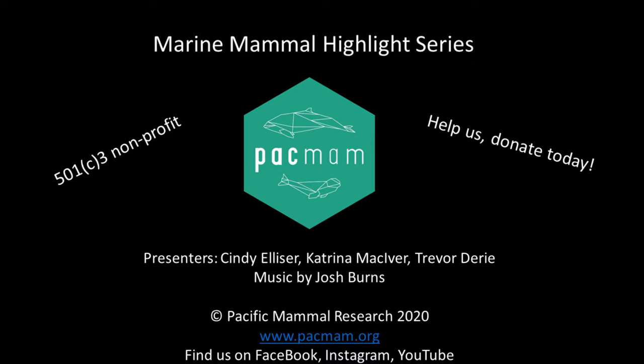Without further ado, welcome to the next Marine Mammal Highlight Series. I'm Cindy. I'm Kat. I'm Trevor. And we are going to be talking this week about orcas. There are quite a few orca types — if you're viewing on YouTube you can see the different types on the poster in the back. Kat is going to start us off by talking about all those different types, and then we'll narrow it down to the ones we have here in the Salish Sea.